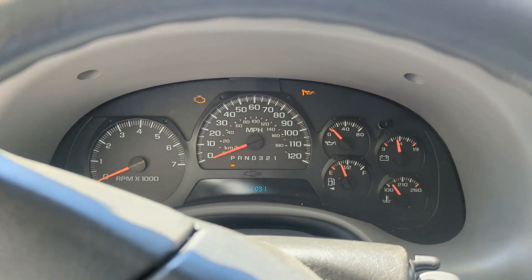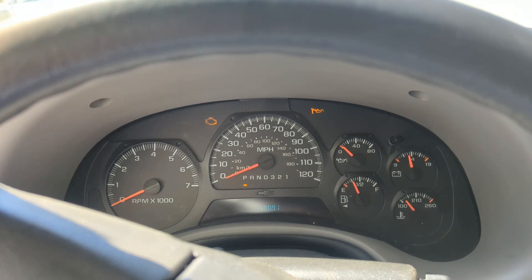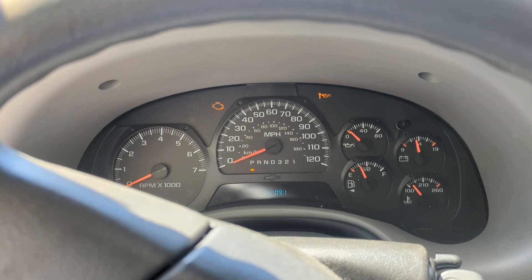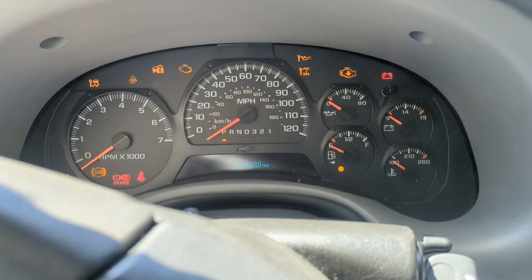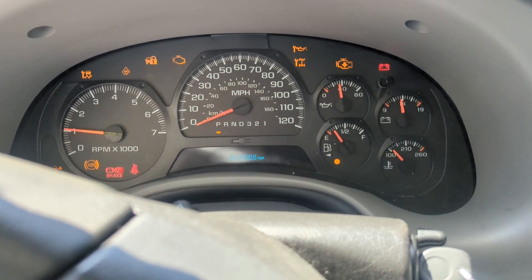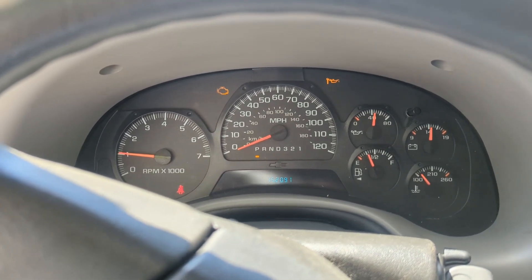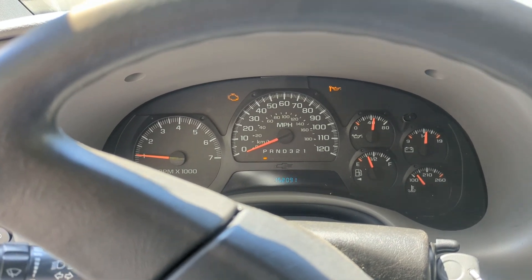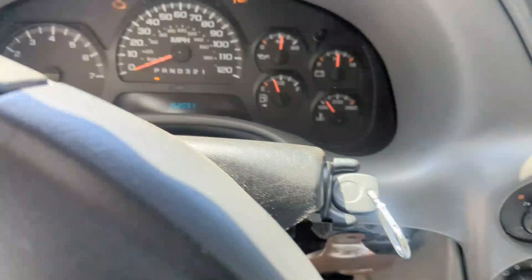We ended up calling a local guy who programs computers. He came over, spent about an hour programming the computer and the immobilizer, and the problem was fixed. As you can see, it starts right up every single time now — no more of that issue. The check engine light is still on and we're going to check what the problem is, but the root cause turned out to be a damaged or malfunctioned engine computer.